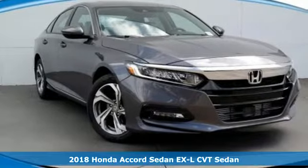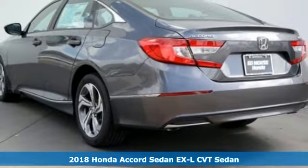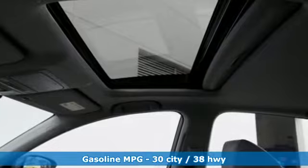It's a 2018 Honda Accord Sedan. Honda has a world-renowned reputation for reliability. It comes with features you need and, better yet, want.